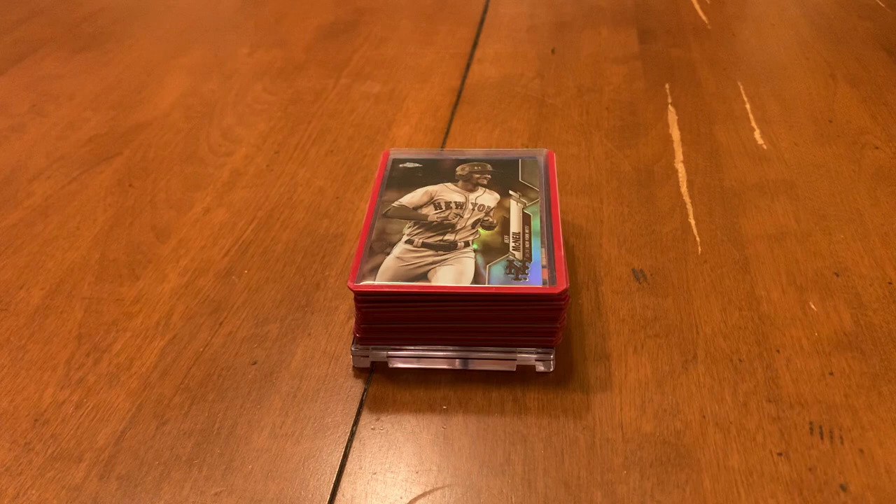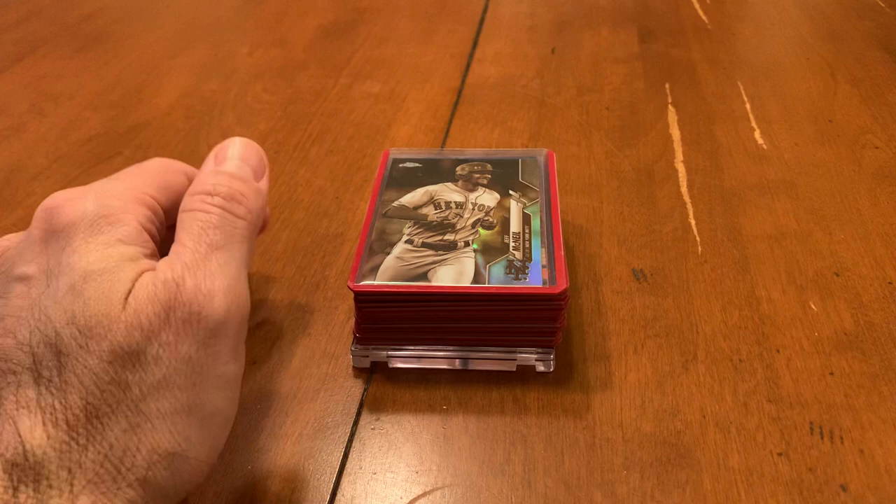I was looking to maybe grab an old 80s box on the cheap, but no such luck. They were actually a little pricier than I had expected them to be. So I just walked around and found this one guy who had a dollar box with all the cards in top loaders and penny sleeves. And there was a sign on it that basically said a dollar a card, $10 for 15 cards. So I just for yucks picked up a couple of the cards out of the bin and started rifling through.